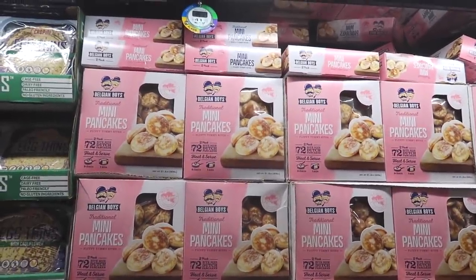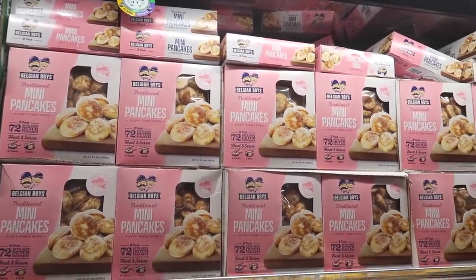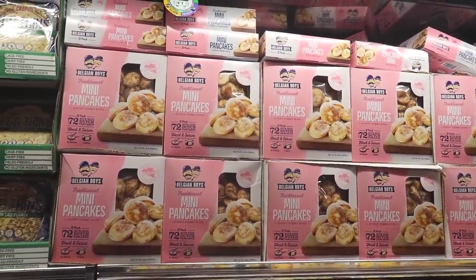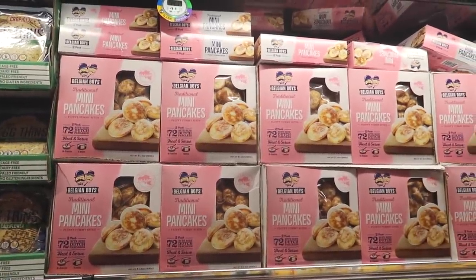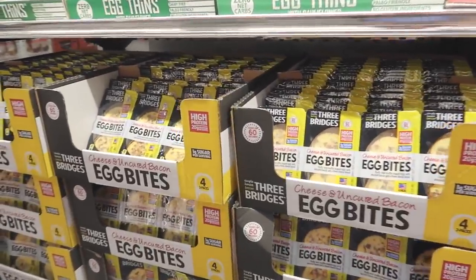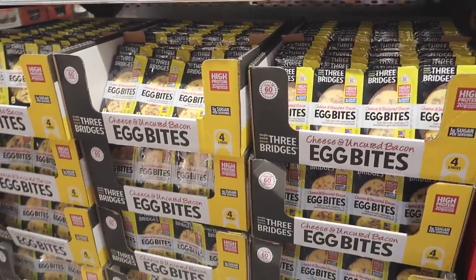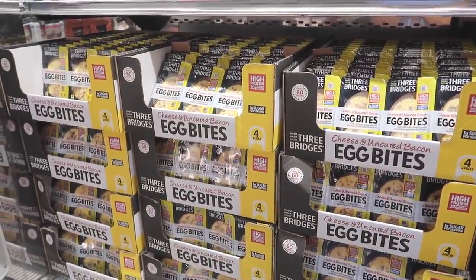Those fluffy mini pancakes look so good! But we're not going to get them because we do pancakes every Sunday - and I like making them, that's the whole point. Over here they have these egg bites that are similar to Starbucks I heard. Let me know in the comments if you guys have tried them and if they're similar to Starbucks. We're getting one rotisserie chicken - it's $4.99. That's what the kids are having for dinner with pasta or something.